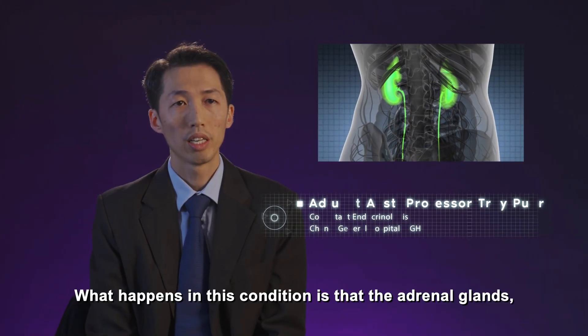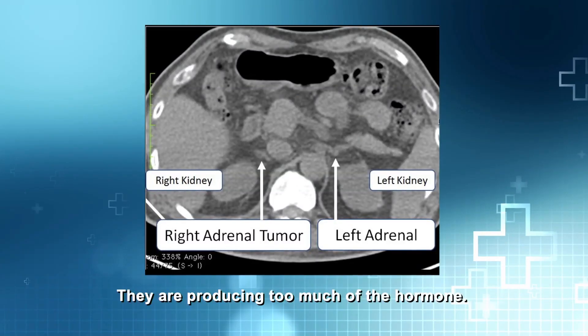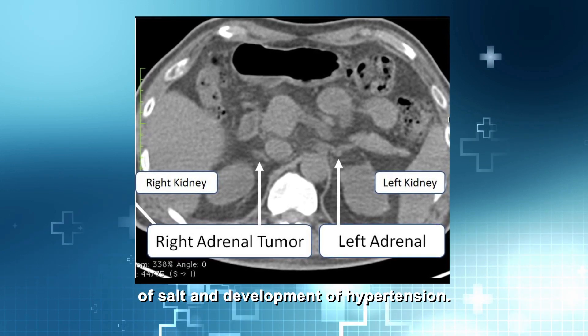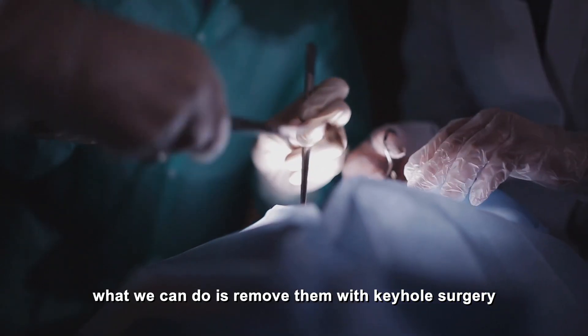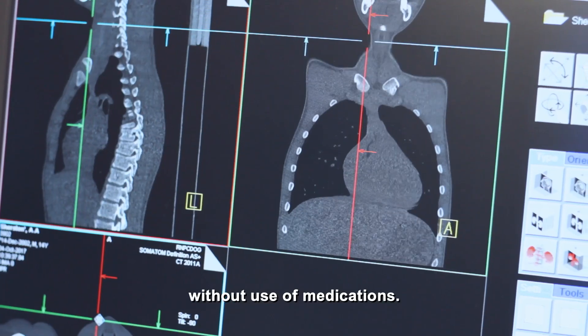What happens in this condition is that the adrenal glands — tiny glands above the kidneys — are producing too much of a hormone, and this hormone then leads to retention of salt and development of hypertension. So in this condition, if only one gland is affected, what we can do is remove it with keyhole surgery, and it can lead to a cure for hypertension in the long term without use of medications.